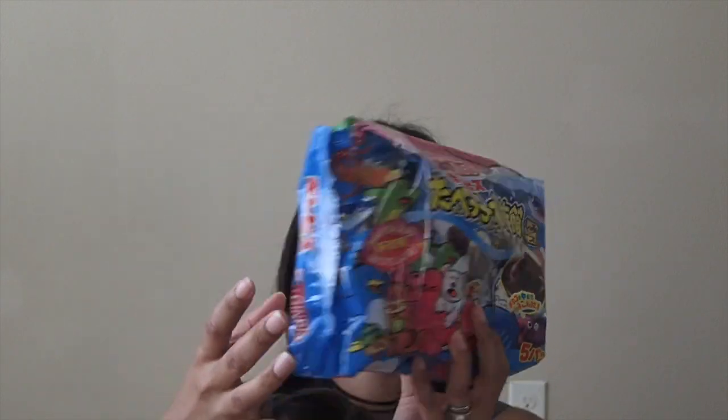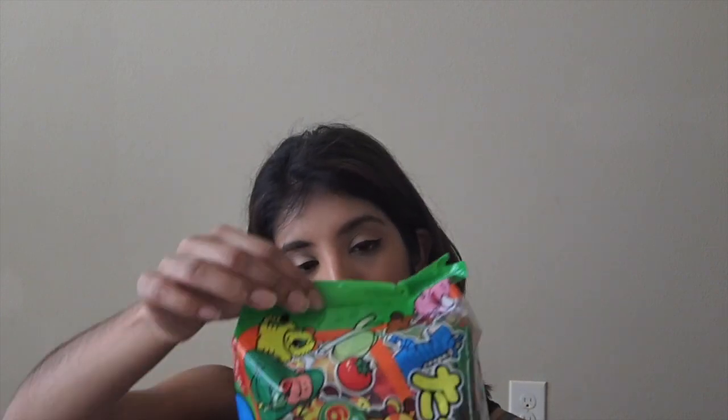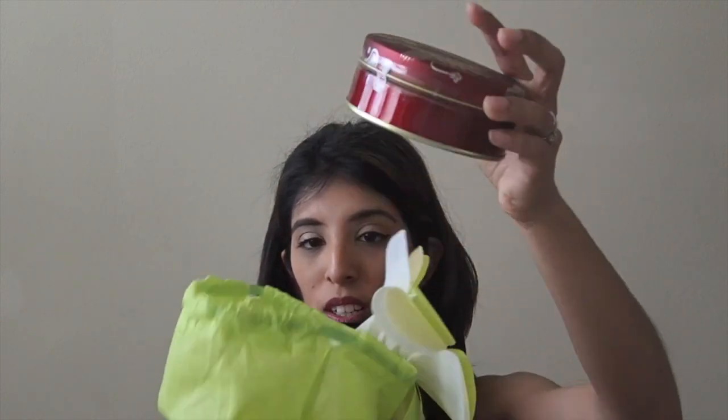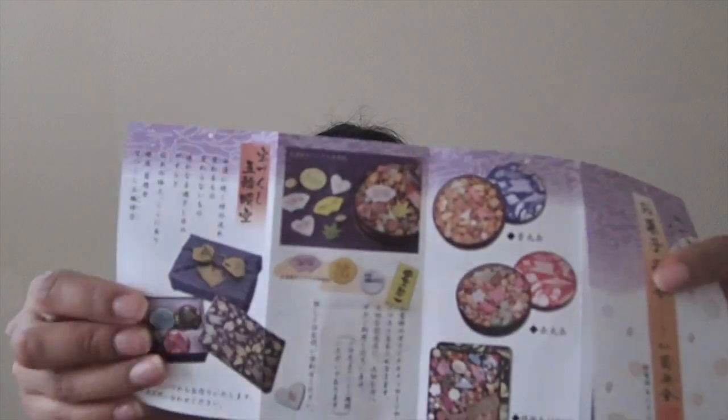Next few things are cookies that she sent my girls. We haven't had these before; I know they're chocolate, so we're kind of excited to try those. Then the next one is like a veggie cracker. There's also another goodie — I have no idea what it is, but I really like the packaging. I think it's like little crackers and stuff.